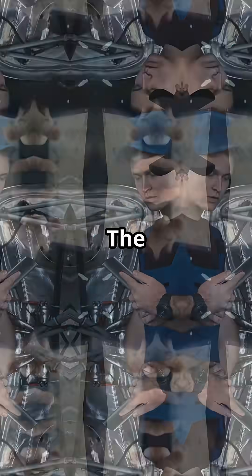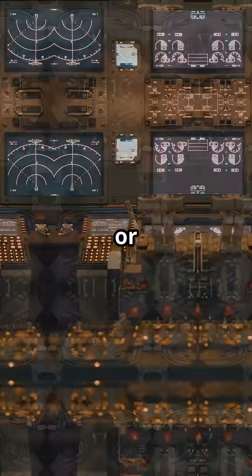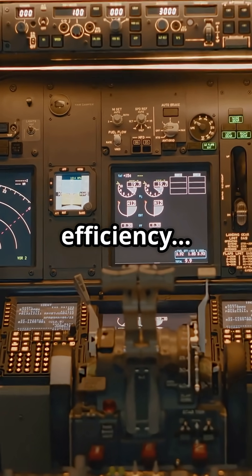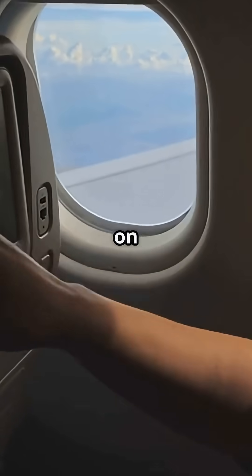So which system do you prefer? The A350's proven bleed air system or the 787's electric engine bypass air? Traditional efficiency or next generation cabin comfort? Which feels better to you on a long flight?